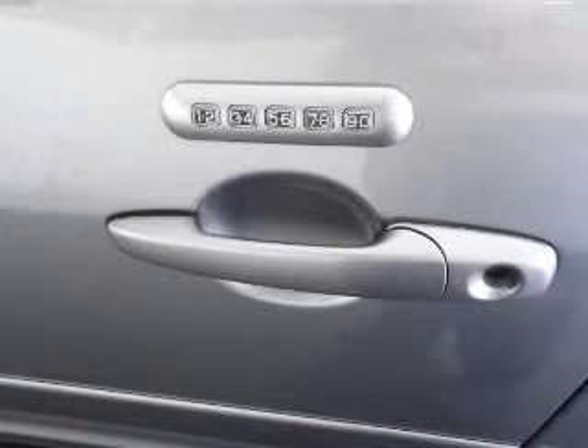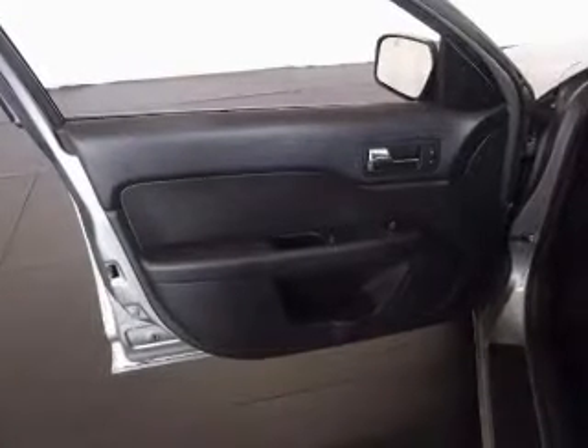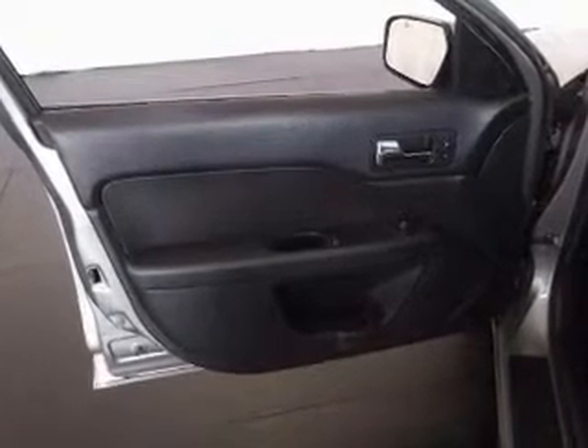Leather seats, power door locks, power windows, cruise control, Bluetooth wireless, an AM FM stereo with multi-disc CD player, and a satellite radio.